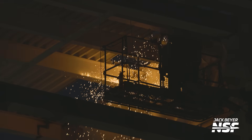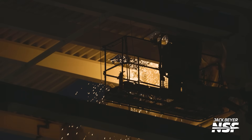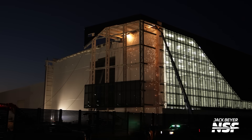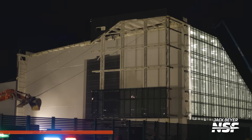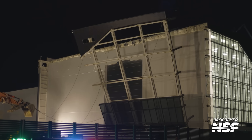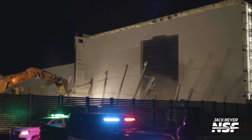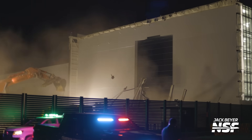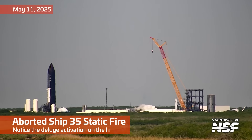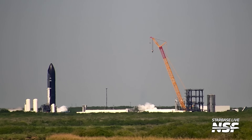We expect the Gigabay to be directly attached to the Star Factory, which will be a big change. If those things are all connected together, you won't even have to go outside to get a booster out from the Star Factory. You stack the parts in the big Gigabays or Megabays and you don't have to go outside — maybe they'll just have a little walkway. They're hauling on the yards there, and it's all got to come down to make way for the Gigabay.